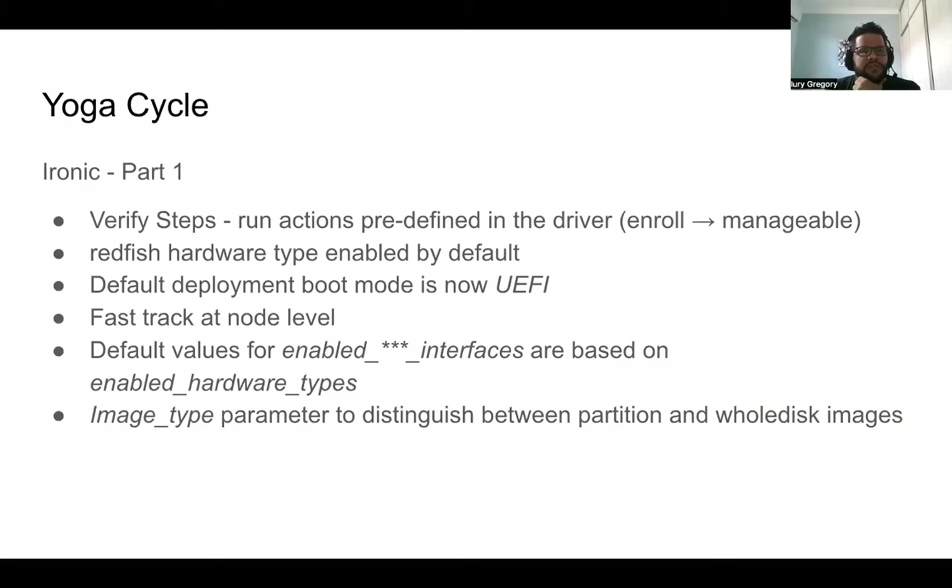So for the Yoga cycle in the Ironic project, we were able to add verify steps. It's a new step that you are able to run — predefined actions in the driver for the node when you are in the transition from enrolled to manageable, and this is prior to running introspection on it.